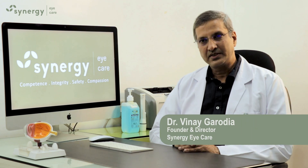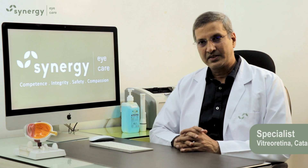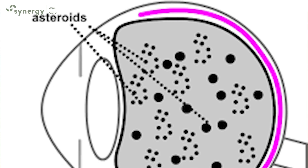The vitreous is a jelly-like substance that is found between the lens and the retina and is transparent. Asteroid hyalosis is an eye condition where there are opacities in the vitreous.